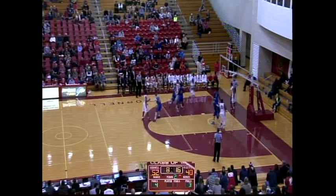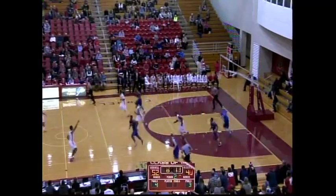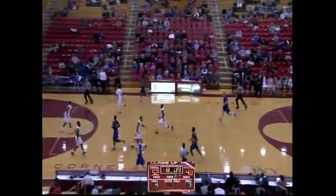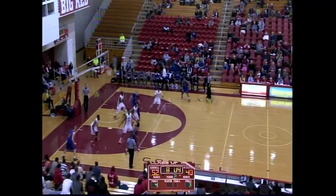As we have a couple of subs, Mark Cornelius into the game. Left baseline three missed by Robert Hatter. Tracking down the loose ball is Livingston, and here comes Lance Crawford. UMass Lowell with possession, trailing 52-40 against Cornell.